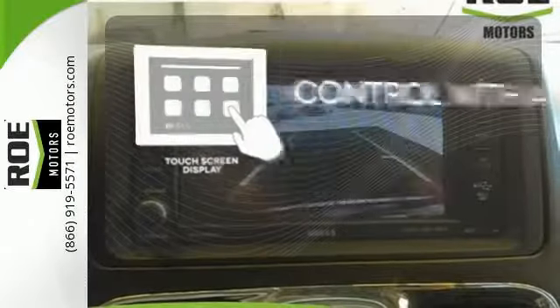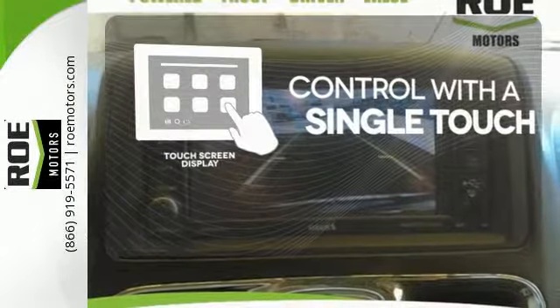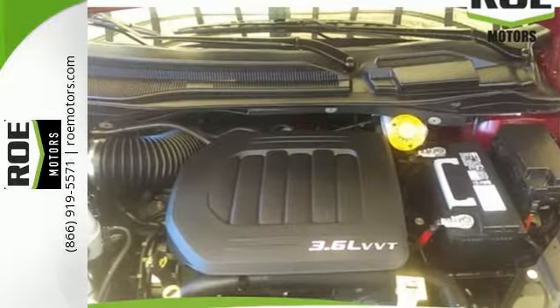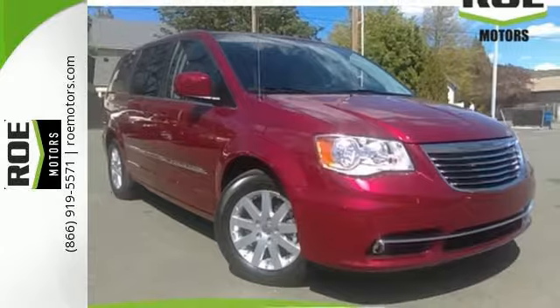Your entertainment and communication are seamlessly controlled with the touchscreen display. It's the premium-packed family hauler that configures with your daily life. Take it for a test drive today.